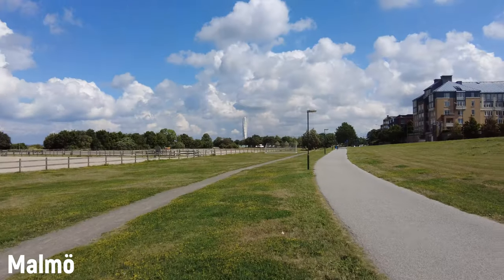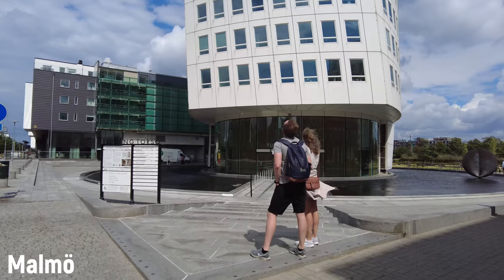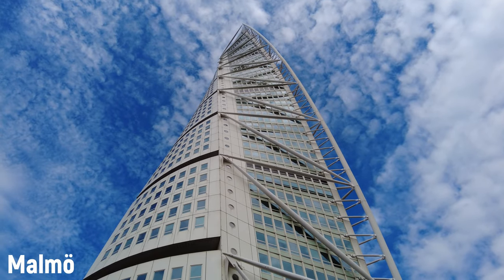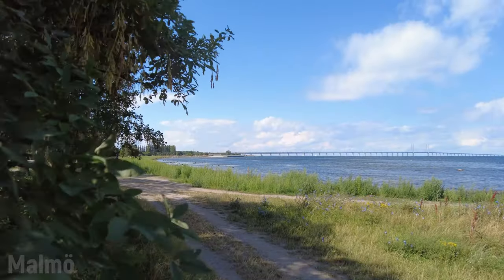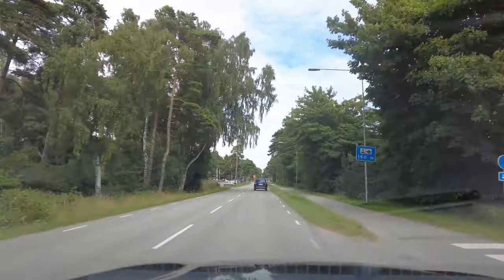Malmö is actually home to two of the seven wonders of Sweden. This is Smygehuk, the southernmost point in Sweden, at the very southern tip.